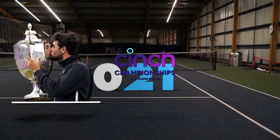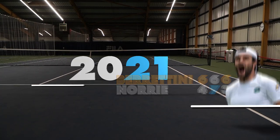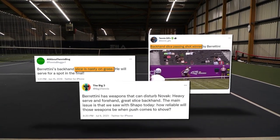In the British summer, he won on the grass of Queens, before reaching his first Grand Slam final on the hallowed grass of SW19. And it was during the grass court season that many observers realised the potency of his backhand slice.